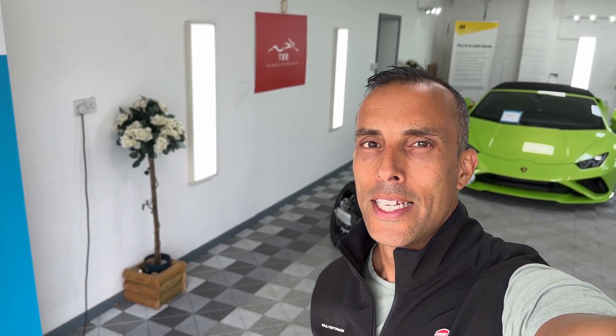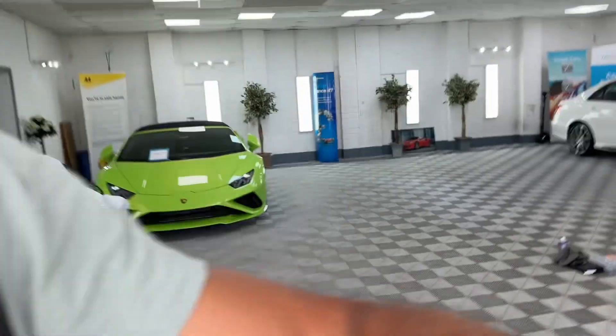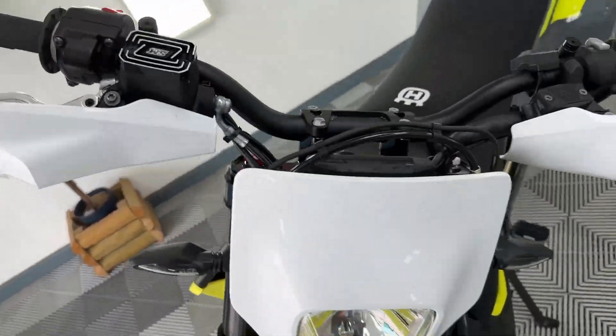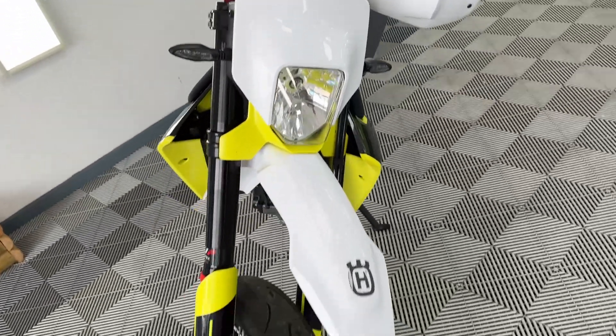Hi there, this is the Bike Buyer, welcome to my video. This is a really rather special Husqvarna 701 Supermoto — got to be one of the best supermoto bikes out there in my humble opinion.